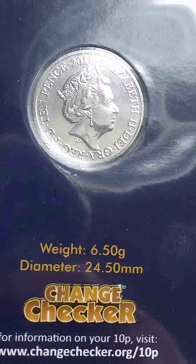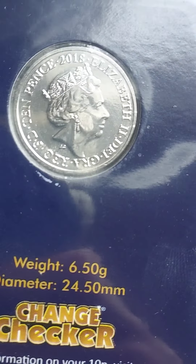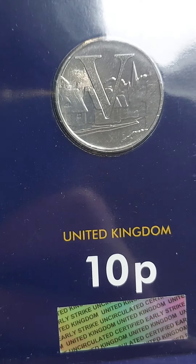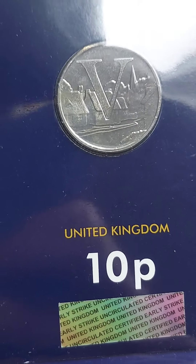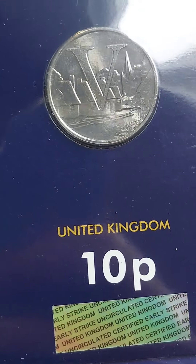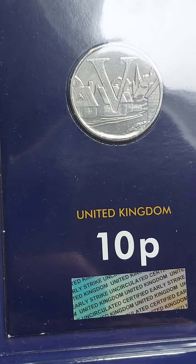On the front of all of the coins is the fifth portrait of Queen Elizabeth II designed by JC Jody Clark. On the backs of the coins, A to Z of Great Britain, and this one is the V4 Villages. £5 for the 2019 coin, £3 for the 2018 version.